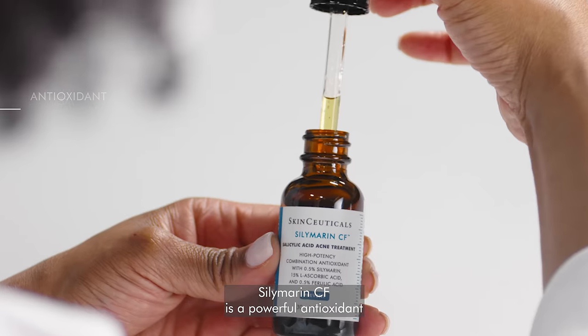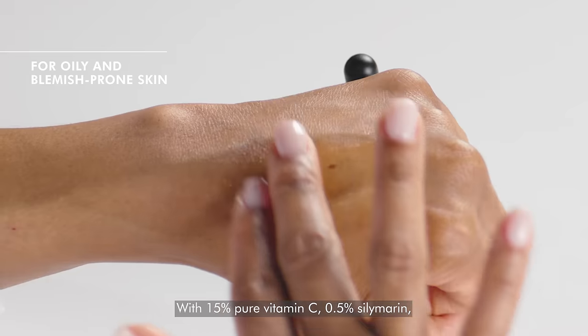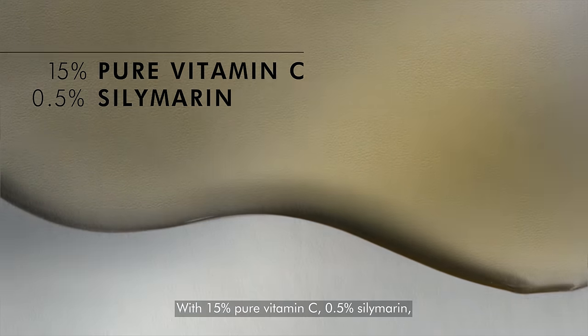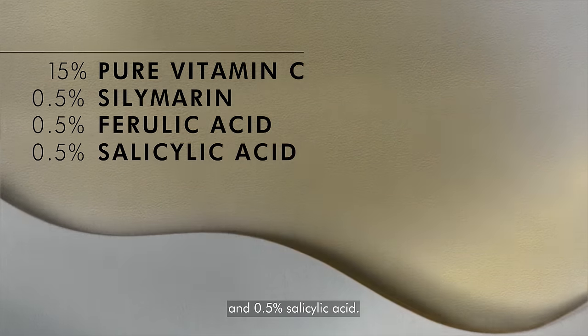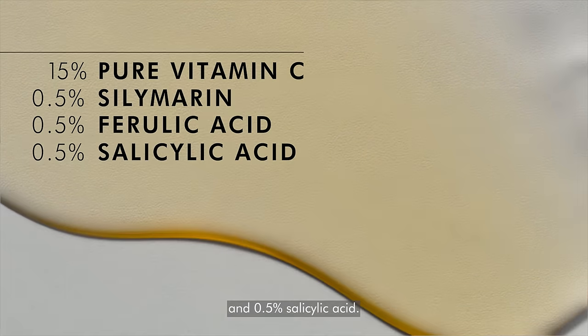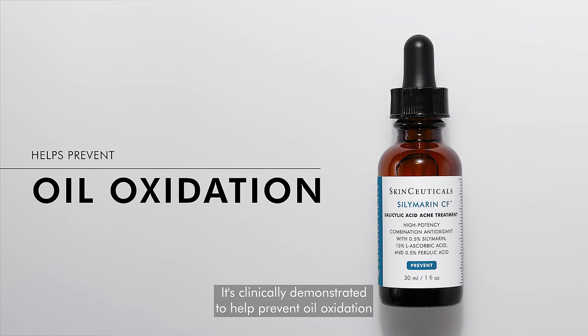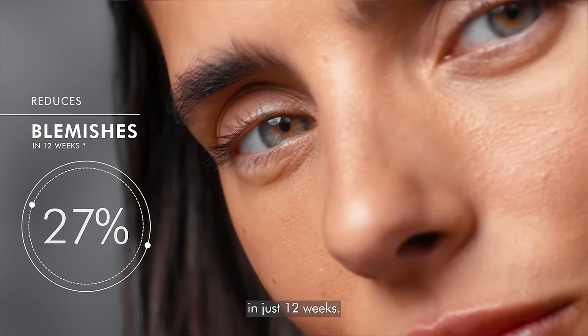Silimarin CF is a powerful antioxidant serum designed for oily and blemish-prone skin with 15% pure vitamin C, 0.5% Silimarin, 0.5% ferulic acid, and 0.5% salicylic acid. It's clinically demonstrated to help prevent oil oxidation and reduce blemishes by 27% in just 12 weeks.